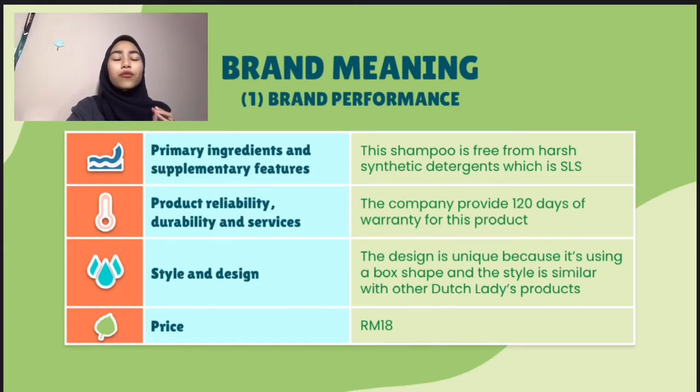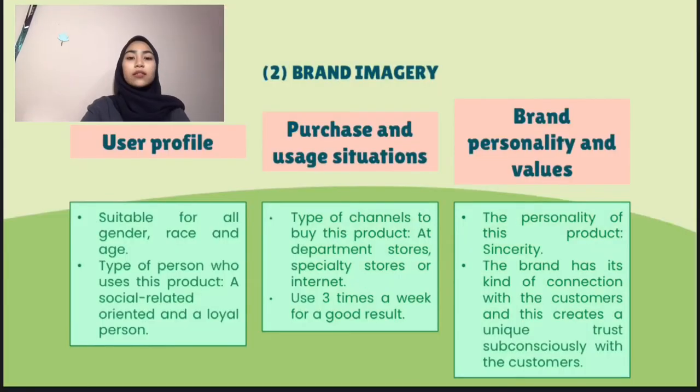And the price is very affordable which is 18 ringgit for a bottle. Next, brand imagery. The user profile of Dutch Lady shampoo is suitable for all genders, race and age. The type of person who uses this brand are socially oriented and loyal persons. The channels that customers can buy this product are at department stores, specialty stores or internet. This shampoo can be used 3 times a week to get a good result.